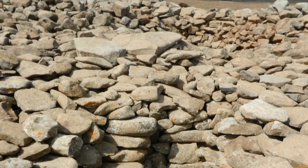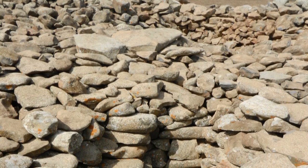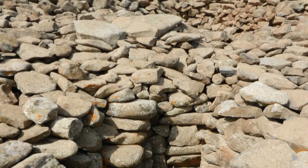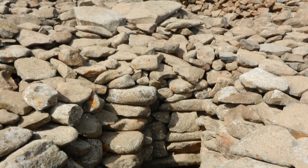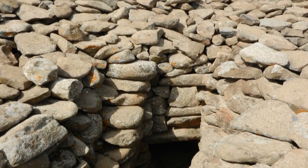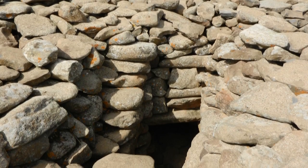Our next question is: how is Brugim el-Hiri dated? How did archaeologists conclude the site is around 5,000 years old? The site is dated based on very scanty archaeological evidence found between the rocks. However, there is not a shred of evidence that this material came from the earliest builders — it is just a sample, and new organic material can always slip in between rocks.